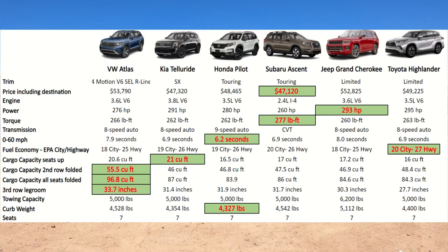The Jeep Grand Cherokee comes in at around $52,000 with a 3.6-liter V6 and 293 horsepower, but it's the slowest — 8 seconds to 60 — because it weighs over 5,000 pounds. The Atlas gets there in 7.9 seconds. The Highlander is also a pretty good vehicle at almost $50,000 in its limited form.